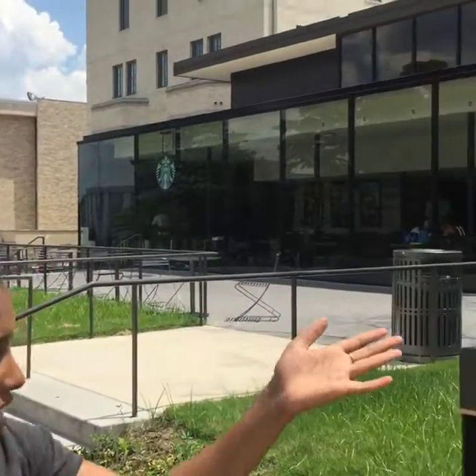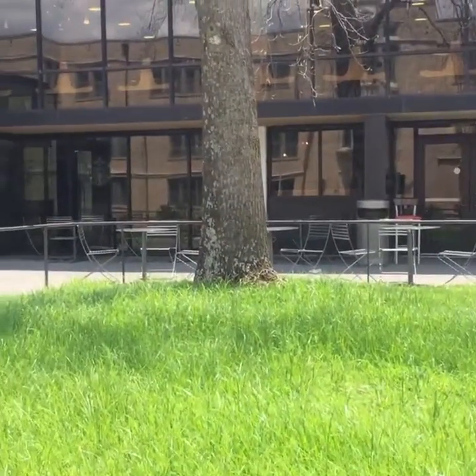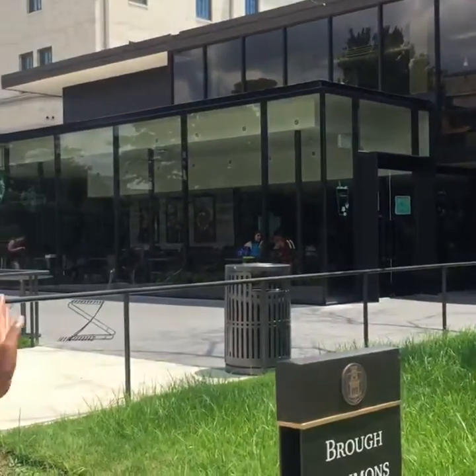Hi everybody, we are back at Brough. We should start out the tour by mentioning it's close to so many different places. Juliana is joining us — glad to have you back. So we're close to so many places. We have Quiznos here, a great place to eat. We also have Starbucks. You can go here to eat as well as study.